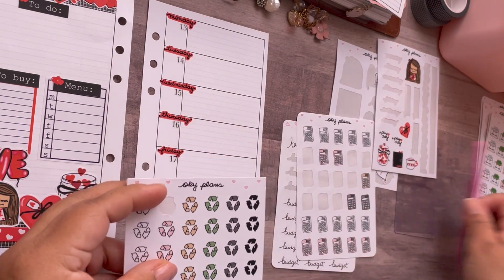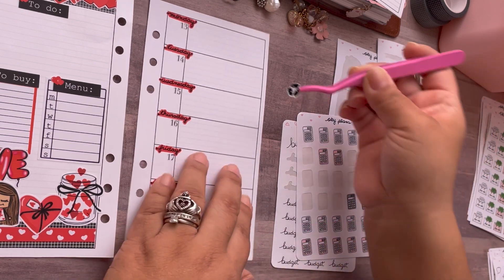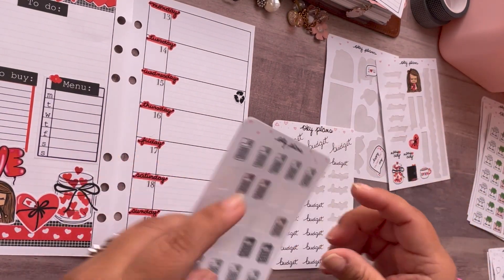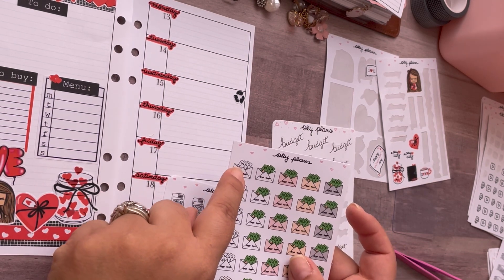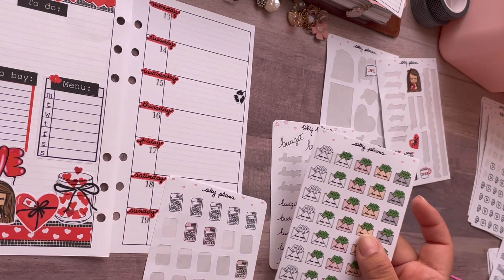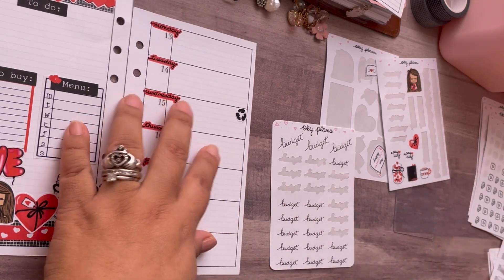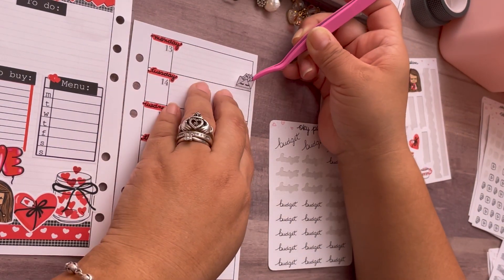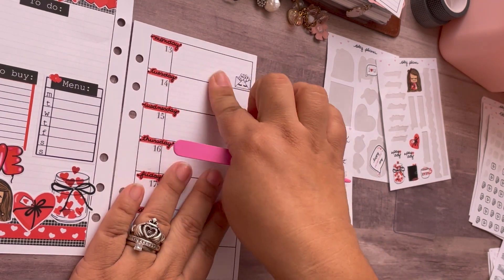I'm not gonna use this — I took out the recycling for Wednesday. I'm gonna use the black one. Wednesday: Q and Frank. Budget time — which budget sticker am I gonna use? I kind of want to use the envelopes and then grab a red marker and color that little heart in. Let's do this one. I'm gonna do it in the corner because I'd rather have all my stickers on the corner — it gives me more writing space.